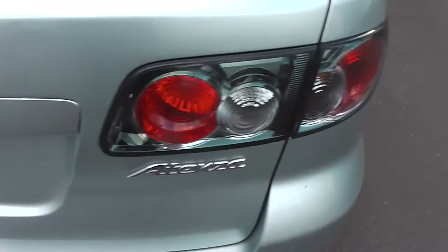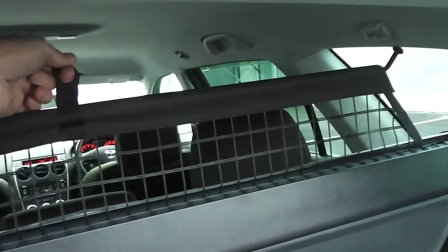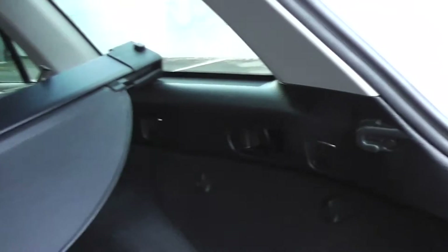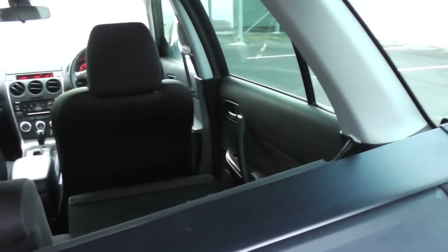And round to the boot. Heaps of room in the boot with the Atenza. This one's got a cargo blind which you can pull up, and also it has a mesh you can pull up which stops anything from going through and hitting your passenger on the back of the head. It also has a release for the seat in front — you just pull that lever there and the seat drops forward just like that.